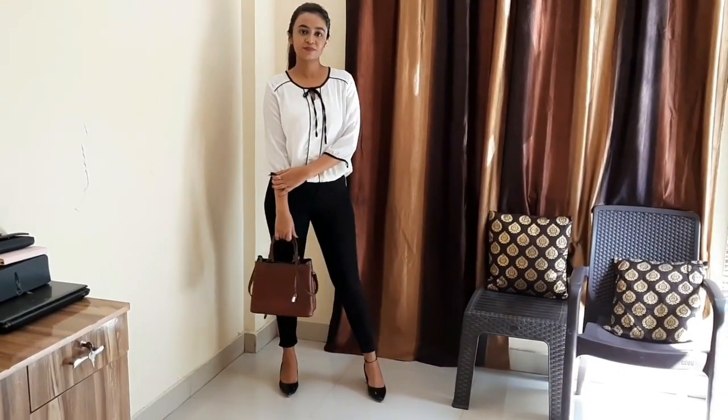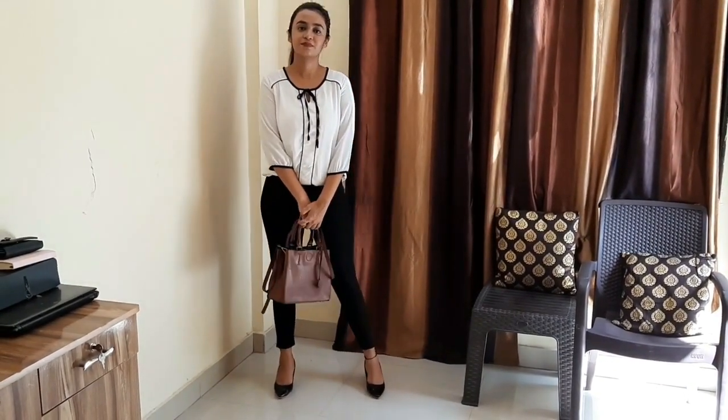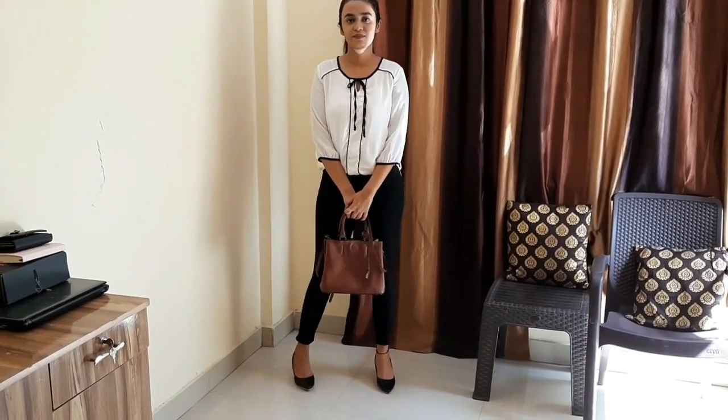Here I have another formal top — this is also my favorite. I have many formal tops because in my office jeans are allowed, so I generally pair them up.